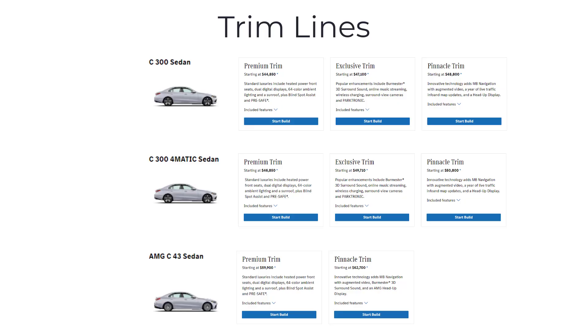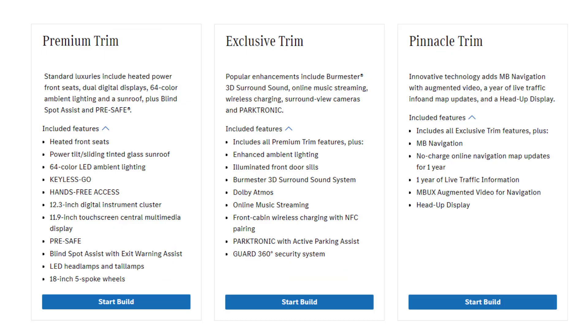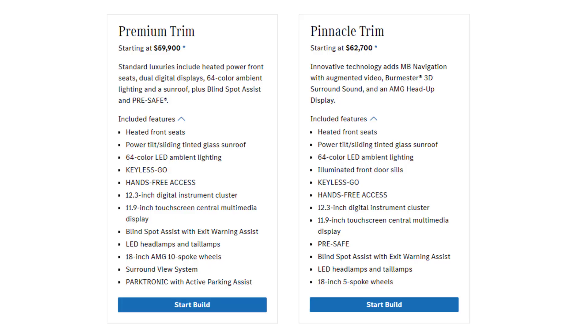In addition to trim levels, the 2023 Mercedes-Benz C-Class Sedan is available in a selection of well-equipped trim lines. The C300 model comes in three distinct trims – Premium, Exclusive, and Pinnacle. The performance-focused C43 model is available in two trims – Premium and Pinnacle. While these trims share some similarities, they also have unique equipment variations that set them apart.